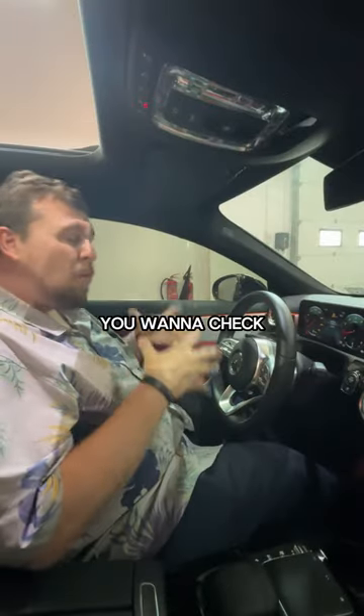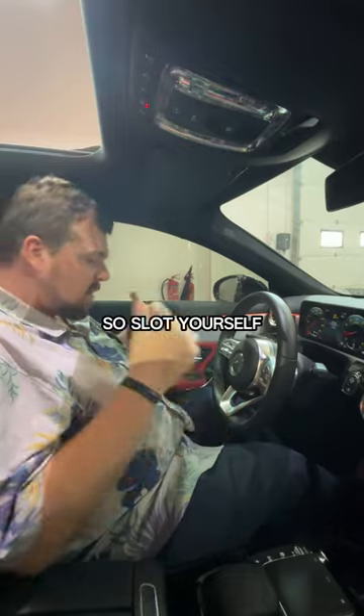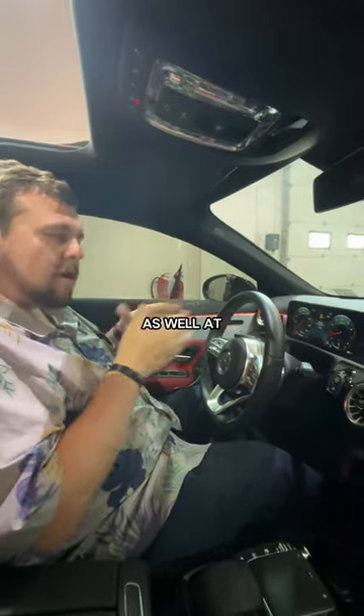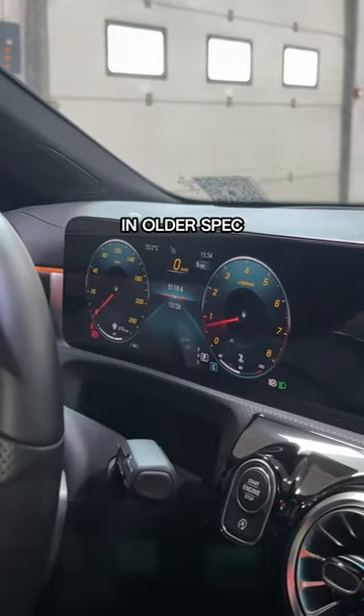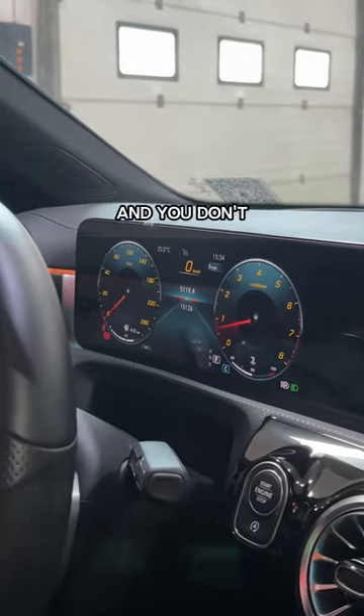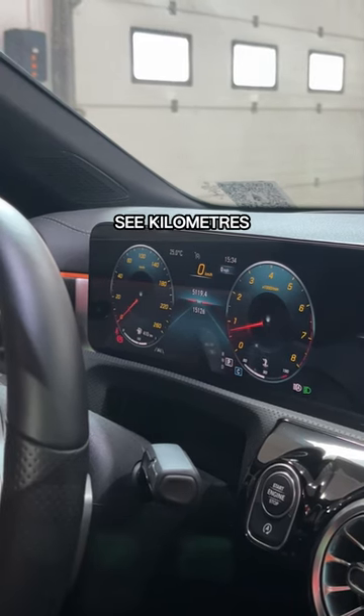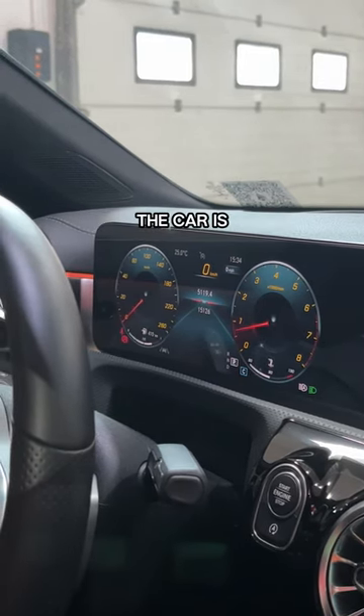The next thing you want to check is inside the car. Slot yourself into the driver's seat and have a close look at the gauges. In older spec vehicles this is manual and you don't need to turn the engine on, but in newer cars turn it on, and if you see kilometers, this is a good indication that the car is GCC spec.